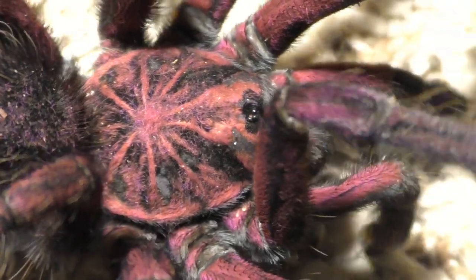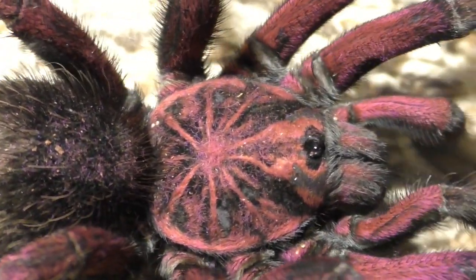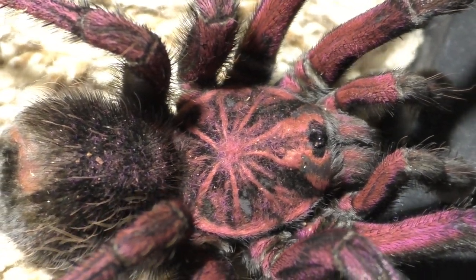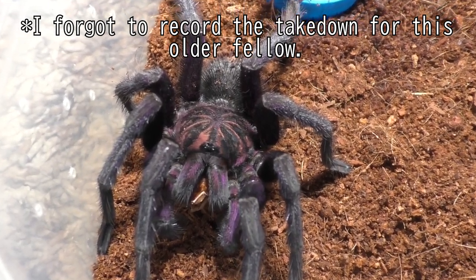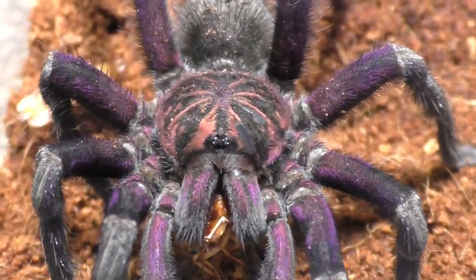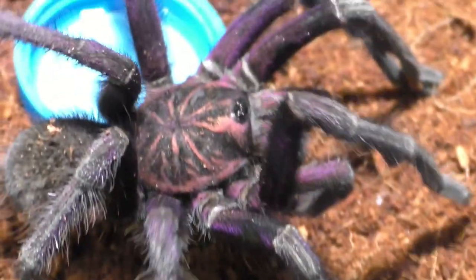This genus is the messiest, most mislabeled, and most confusing genus in pretty much the entire tarantula hobby. It's so confusing to identify these because number one, finding the origin of where they were collected is difficult. And when people collect these from the wild, sometimes they have no idea what they're collecting, so they just throw on a label that seems to fit and it snowballs from there.